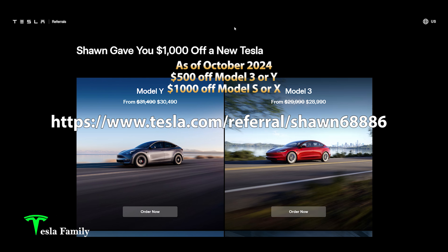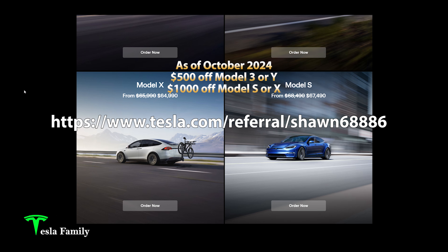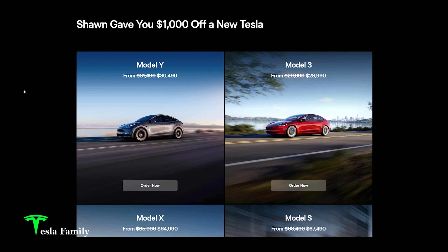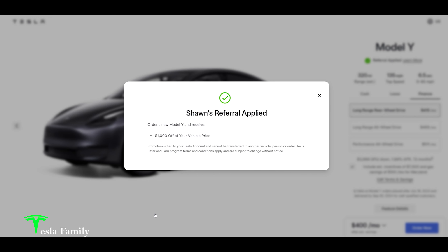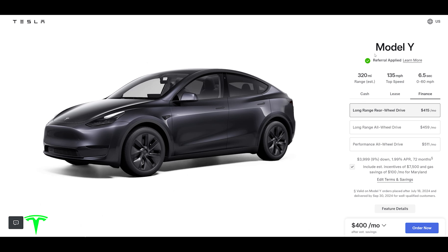Do you want to save $1,000 off a brand new Tesla? The first stop you have to make is my referral link: tesla.com/referral/sean68886. Going to that link brings you to my referral page, where you click ordering a new Model Y, Model 3, Model X, or Model S, and you'll get $1,000 off. I can also get a loyalty discount of $1,000 by clicking order now on my Model Y. Immediately you'll notice it says Sean's Referral Applied. There are only 10 people that can use this referral link, so make sure you act fast — it says right here you get $1,000 off your vehicle price, and under Model Y it says Referral Applied.